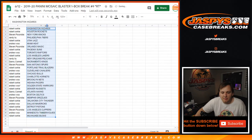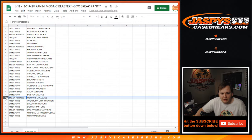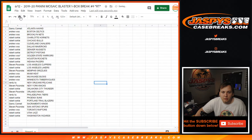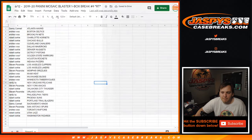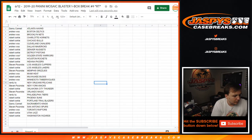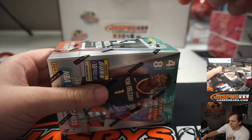There you go. Who got the Pelicans in this? Maybe a Zion in here. Randy got the Pelicans. And who got the Grizz? Steven P did. There's your teams.